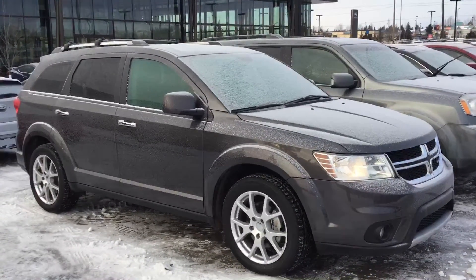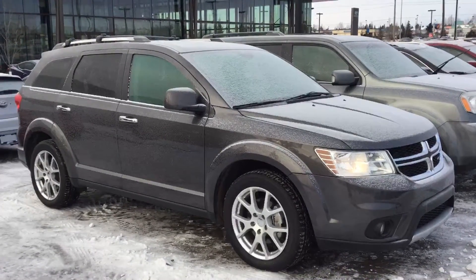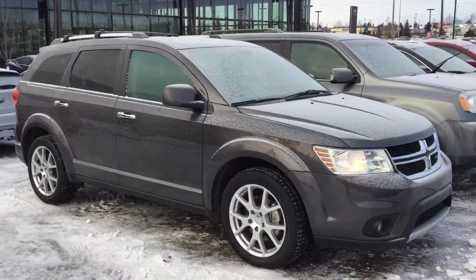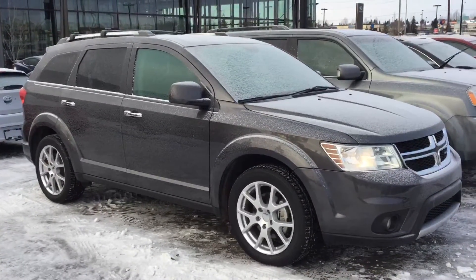Hey there Trenton, my name is Adam here at River City Hyundai. You were just talking to Justin on the phone and you guys were talking about the 7 passenger RT Journey. I just wanted to show you a quick video of it so you get a sneak peek before you come down.